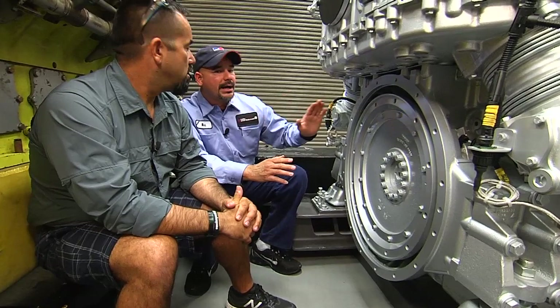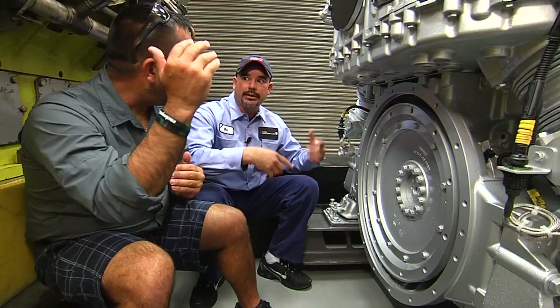So when you say timing, explain to me what you mean by timing. The timing of the engine makes sure that everything is on time — fuel going at the right time and everything is opening and closing.